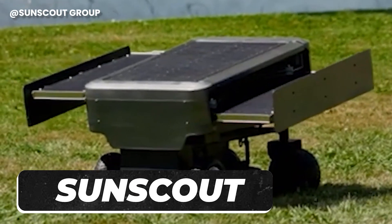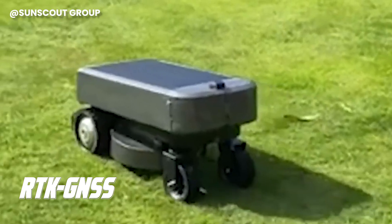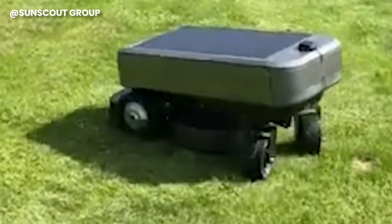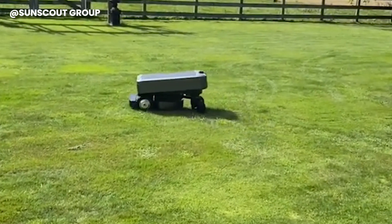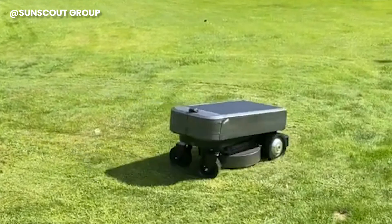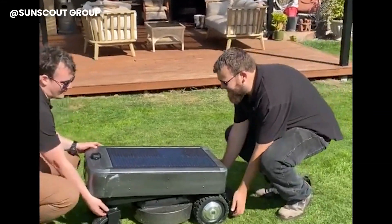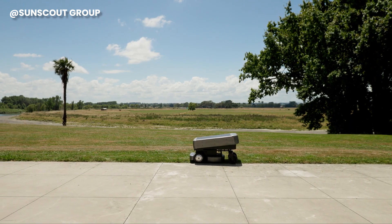SunScout takes lawn care to a whole new level as a fully solar-powered autonomous robot mower. It boasts high precision RTK GNSS navigation, onboard lithium-ion batteries, and a deployable solar panel system, making it entirely self-sufficient. The SunScout robot mower relies on solar power thanks to its deployable solar panels and a solar tracking system for efficient charging. Say farewell to the tedious task of setting up perimeter wires — SunScout streamlines the process with a user-friendly app. Easily guide the mower along your lawn's boundaries, allowing SunScout to create an accurate map of your lawn or multiple lawns while establishing virtual boundaries.